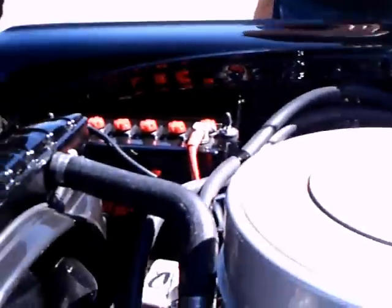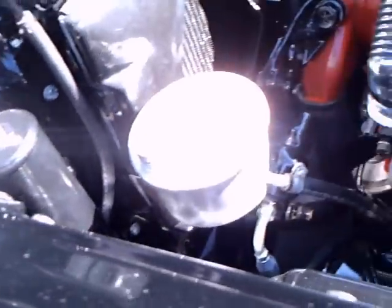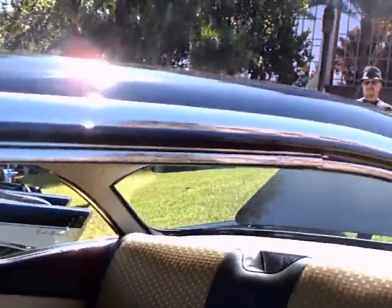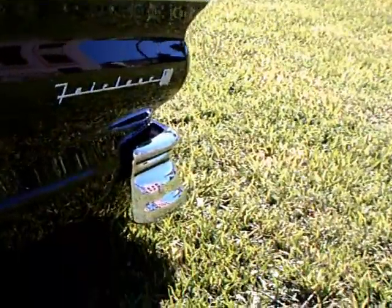It's a 312 Thunderbird Weibach V8. And of course the hood is hinged at the front — this was the first year for Ford doing that.